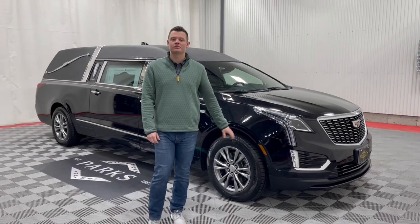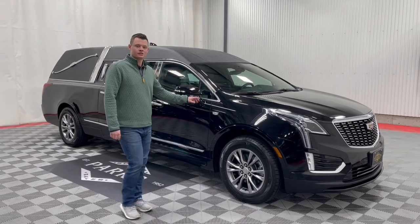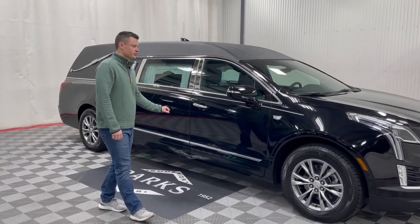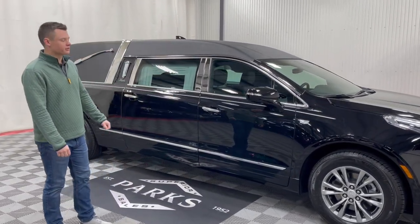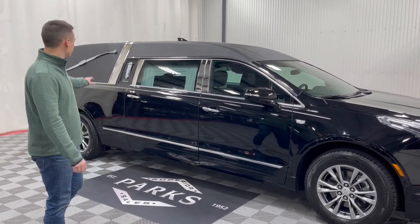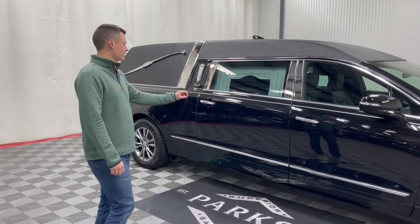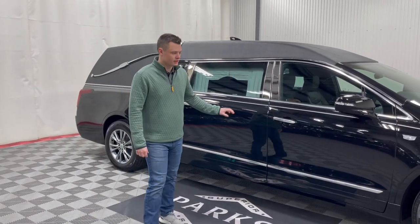Good morning, my name is Nathan Parks and this is a 2023 Cadillac XT5 from Eagle Coach. This is their Kingsley model. It's a very traditional hearse: black exterior, silver stripe, with a black tuxedo top. It does have a few added upgrades — a stainless crown band, B and C pillar stainless, along with a nice silver stripe.